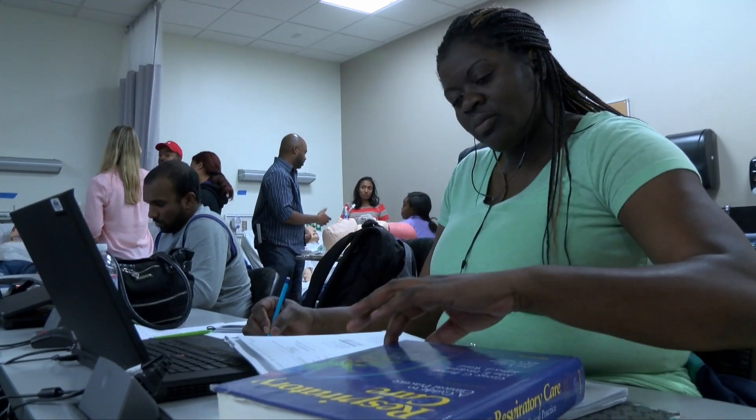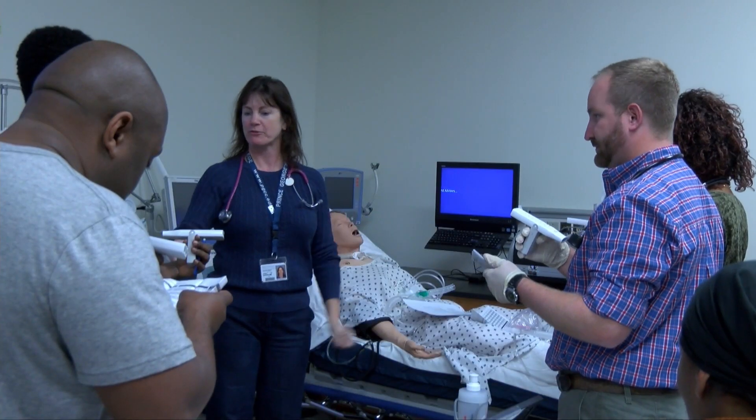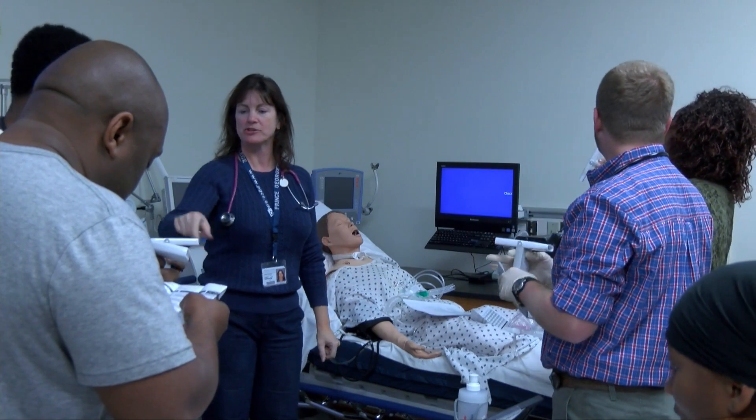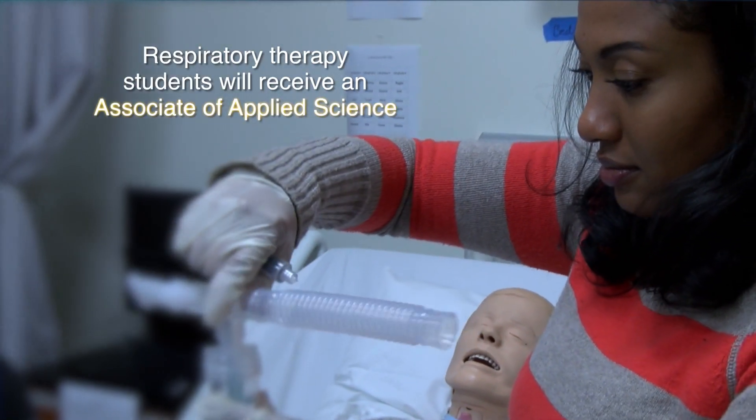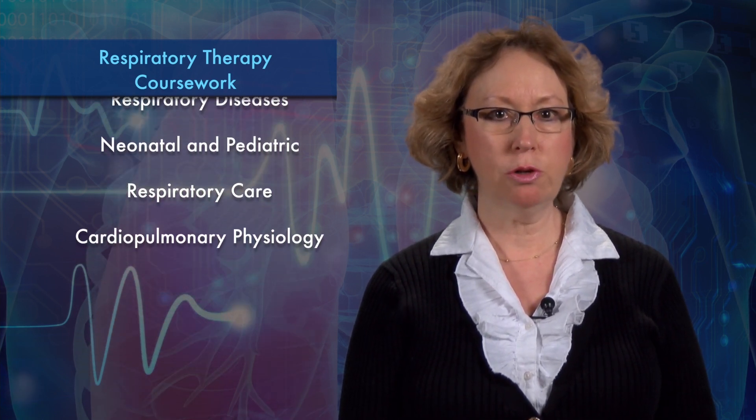After successful completion of program requirements, students in the respiratory therapy program at Prince George's Community College will receive an Associate's in Applied Science. Coursework includes anatomy and physiology, chemistry, mathematics, pharmacology, respiratory diseases, neonatal and pediatric respiratory care, and cardiopulmonary physiology.